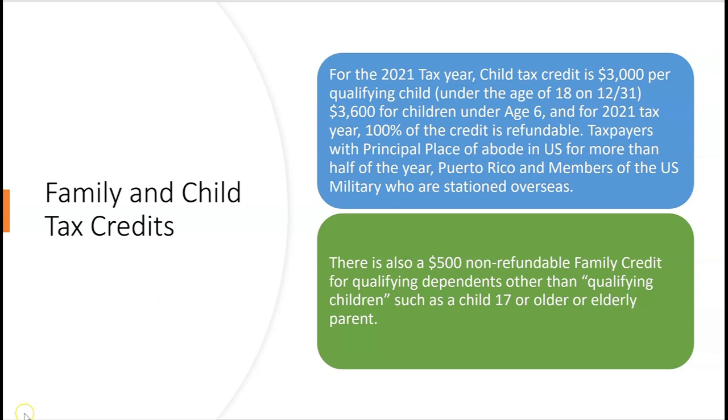Even if the child is going to turn seven before the tax return is filed in April, it doesn't matter — if they're under age six on December 31st, they get the $3,600 tax credit. So the amounts for the 2021 tax year are: $3,000 per qualifying child under 18, $3,600 for children under age six, and for the 2021 tax year 100% of the credit is refundable.